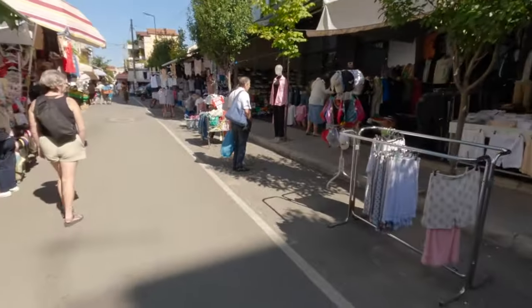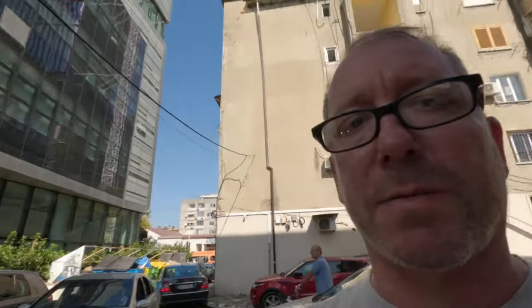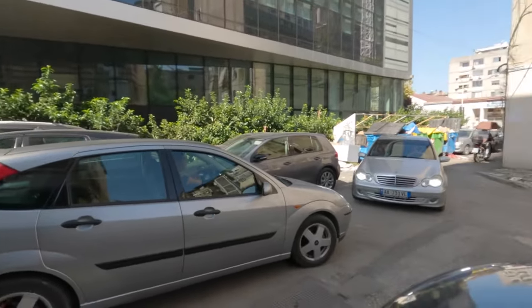We're heading up to the market here where you can buy all sorts of clothing and shoes. A lot of it is imitation luxury brands - probably produced in Turkey or somewhere like that. They have pretty much everything you want with all the name brands, but they're not legitimate products. Here's your typical Albanian traffic problem - cars everywhere trying to go in the same direction, having to back up, a hell of a mess sometimes.